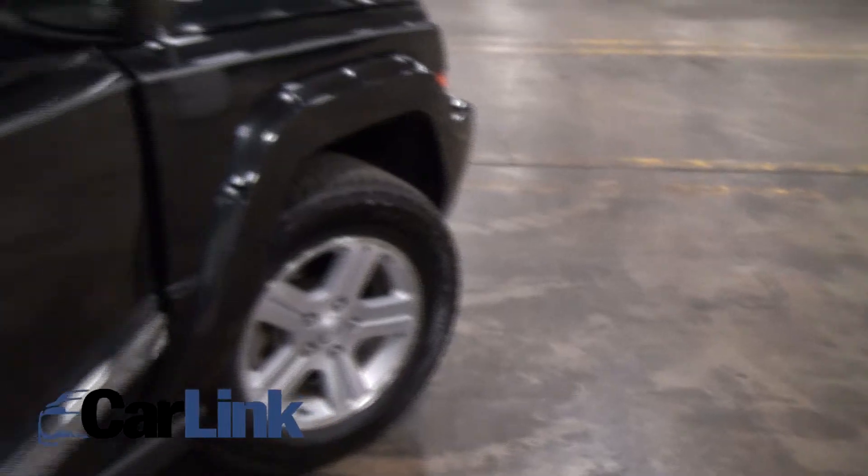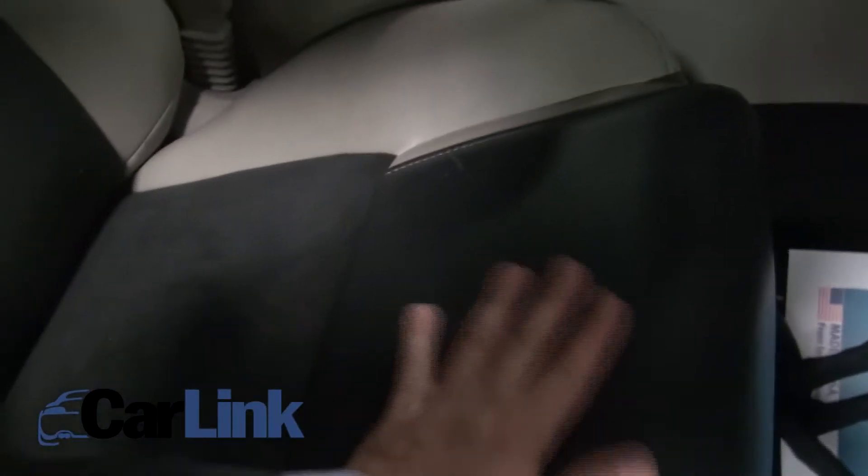In the rear, you have these individual moonroofs, which is very Land Rover-ish — a lot of them have this sort of thing in the Discovery, which is really cool. You can close those off if you don't want any sunlight coming in. It has heated seats in the rear, and it feels really nice in the middle too because it is suede. This part is leather, this is suede, and this is leather.